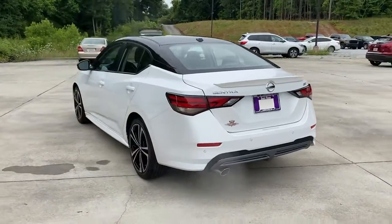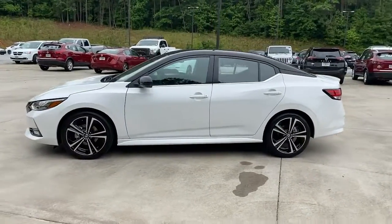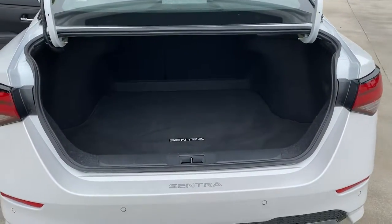This mid-size 4-door with modern flair delivers a roomy interior with plenty of creature comforts and thoughtful storage solutions, a suite of standard driver-assist safety tech and an unmistakably sporty ride. These are just some of the great options this vehicle comes with.